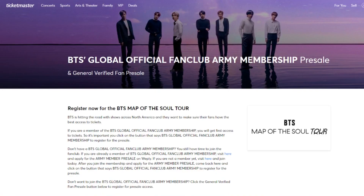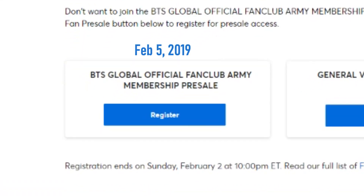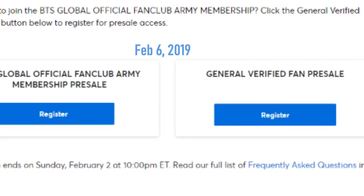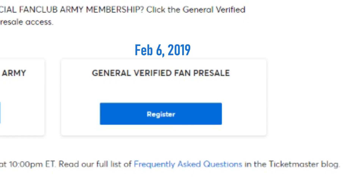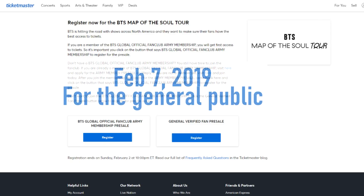Let's go through the steps. There will be three stages of ticket sales: the BTS Global Official Fan Club ARMY Membership pre-sale on February 5th, the general verified fan pre-sale on February 6th, and then the normal sale for the general public on February 7th.